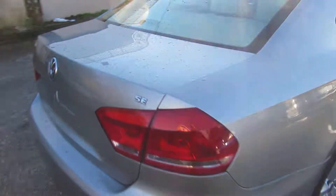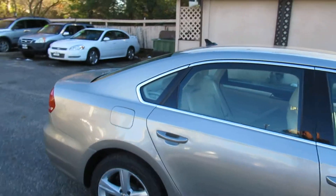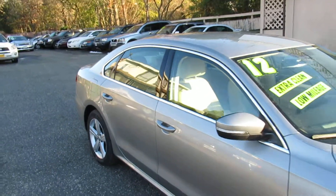We're here seven days a week. We service all the crediteers — good credit, bad credit, no credit — we've got a program for it. So come on down.